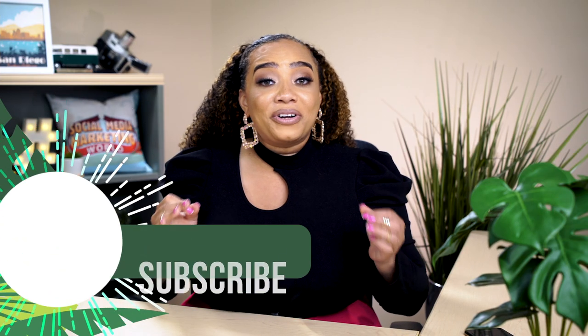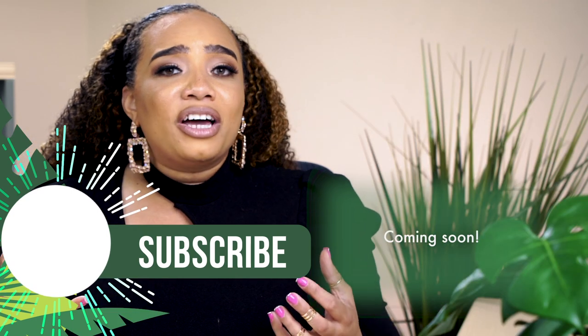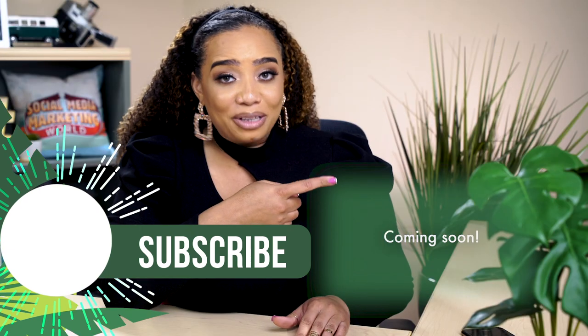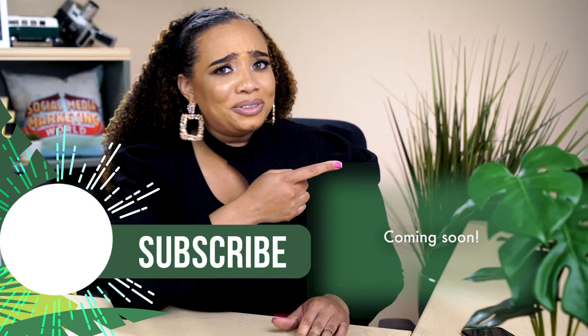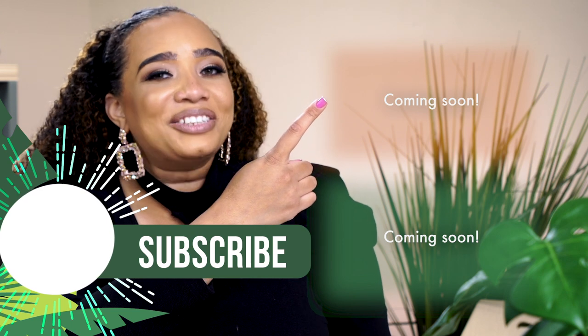Creating a bio is really just the first step to being on the Clubhouse platform. If you want to know all of the other ways that you can maximize your Clubhouse experience, we're adding all of the Clubhouse marketing videos here, so make sure you check them out or check out this video up top. Either way, I'll see you on the next one.